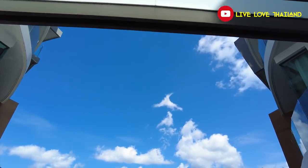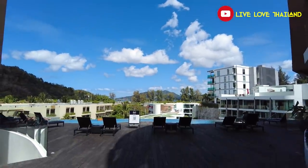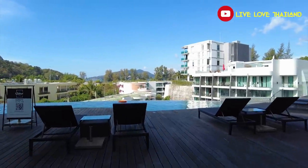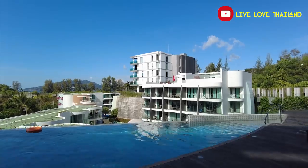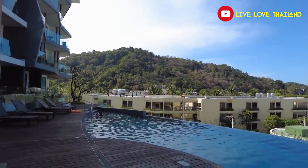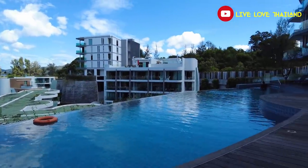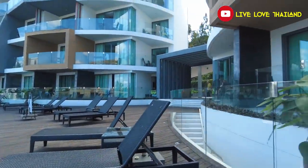This is also one of the most beautiful buildings in the resort, and it has another beautiful pool. As I mentioned, there are three pools in this resort, so if you love swimming, this is your resort.